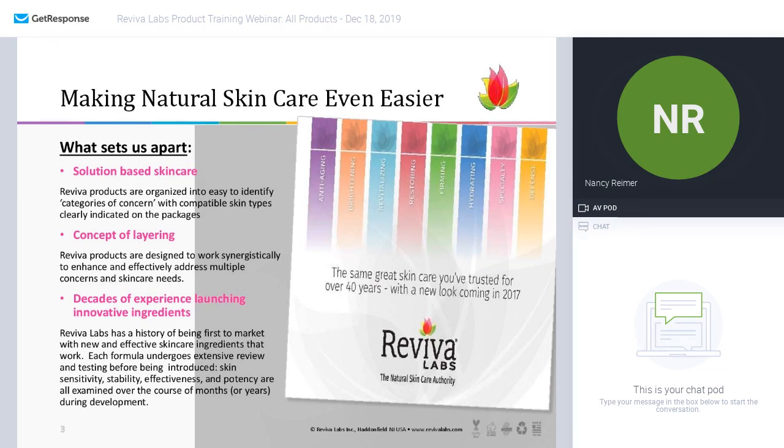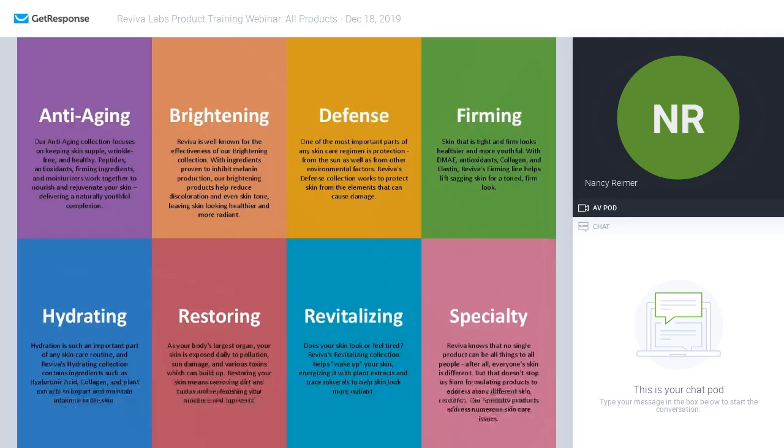Number three — what sets us apart: I don't think there's another brand out there in the natural skincare industry that comes close to our 46, going on 47, years of always being first to the market, launching new ingredients, and keeping a loyal customer base. We have multiple generations of people using our products across all those nearly 47 years.